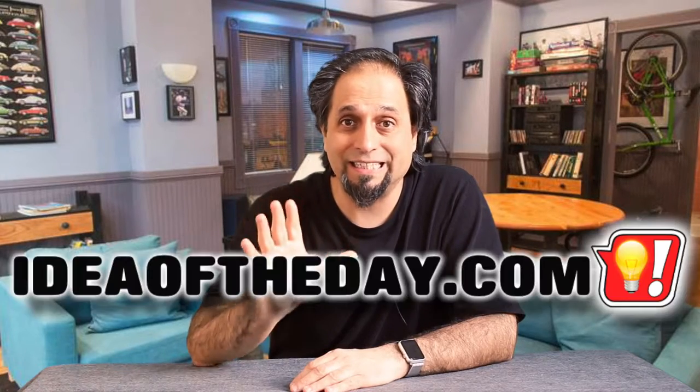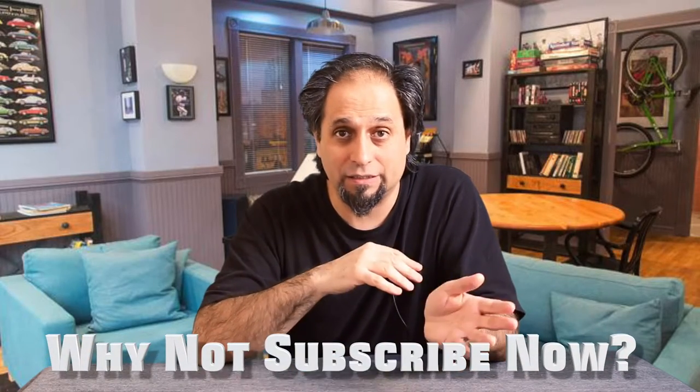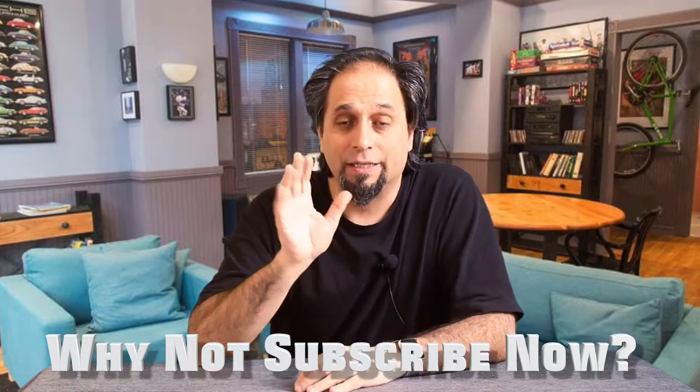So today's idea of the day is radio buttons on TV remotes. That's today's idea of the day. Some of them are pretty good, right? And some of them suck — I'll be the first to admit some of my ideas suck. But if you visit idea of the day every day and subscribe to my channel by clicking the subscribe link in the corner, you'll see a brand new idea every single day. And I promise you, some of them don't suck.